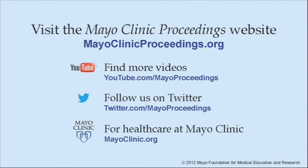We hope you've benefited from this presentation based on the content of Mayo Clinic Proceedings. Our journal's mission is to promote the best interests of patients by advancing the knowledge and professionalism of the physician community. If you're interested in more information about Mayo Clinic Proceedings, visit our website at www.mayoclinicproceedings.org, where you will find additional videos on our YouTube channel and can follow us on Twitter. For more information on health care at Mayo Clinic, please visit www.mayoclinic.org. This video content is copyrighted by Mayo Foundation for Medical Education and Research.